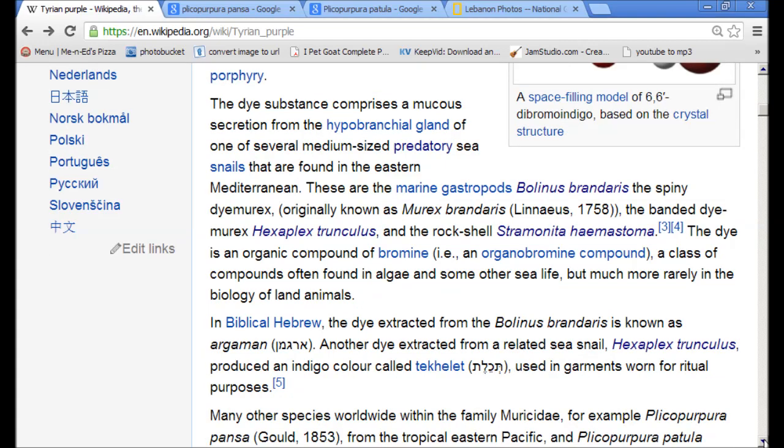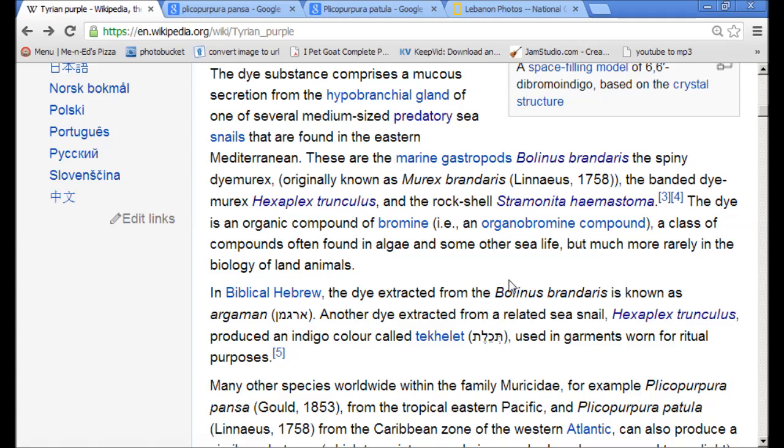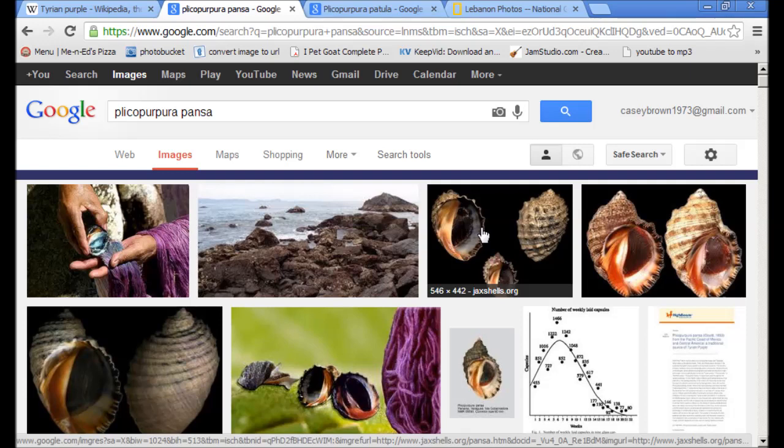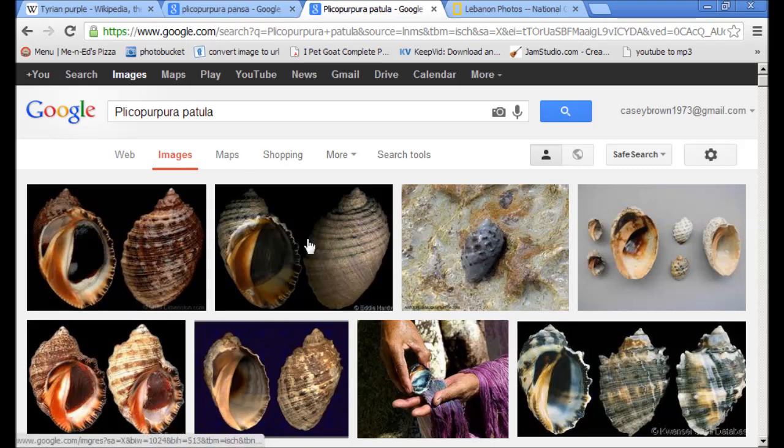There are different shells that also can produce this purple. I looked a couple of those up for you: Plicopurpura pansa and Plicopurpura patula. Here's what they look like, and as you can see, this shell lining here looks a lot more like what's in the picture in Ipet Goat. These also produce the purple as well — patula — and you can see the purple dye here. That's the heliotrope, you guys.